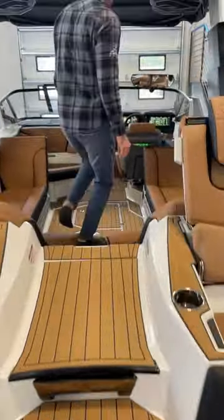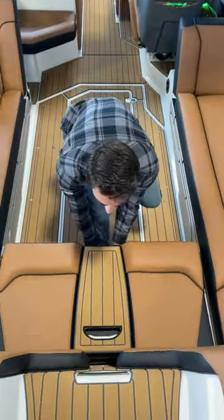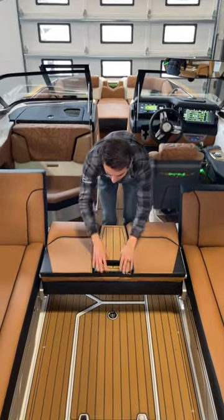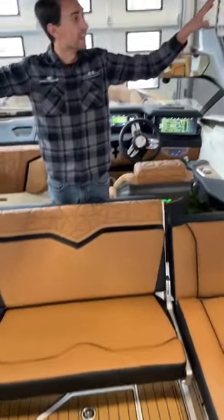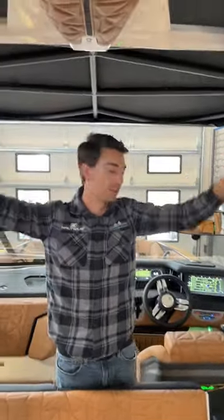As we come inside, we have side seats with rear-facing, and a massive transom seat with three different spots you can lock in. Even all the way up here we have awesome seating. We even get a telescoping tower with a massive Vimini and huge speakers on it.